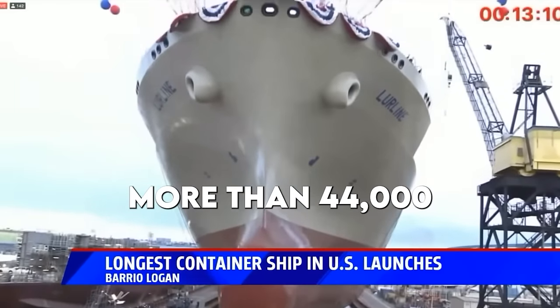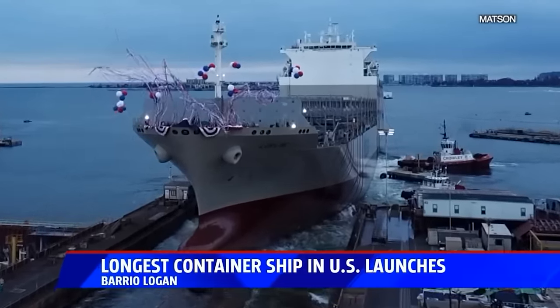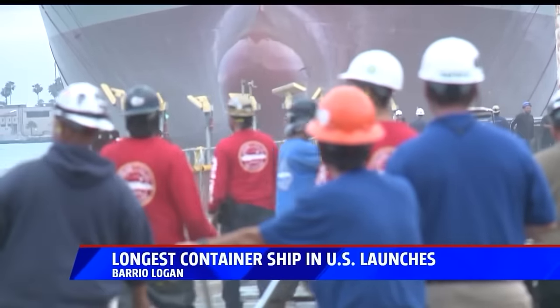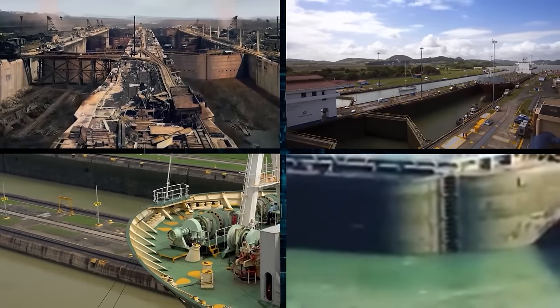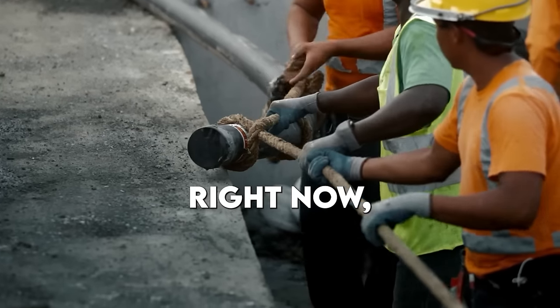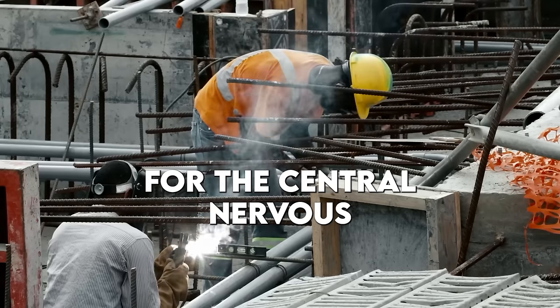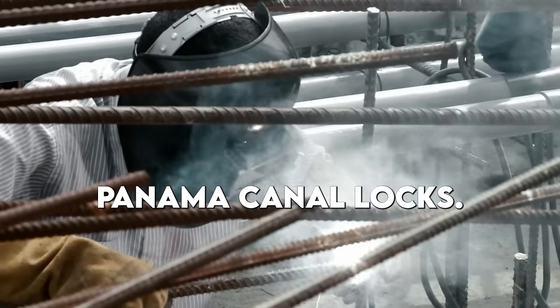870 feet long and weighing more than 44,000 metric tons — a huge project is underway at the heart of the Panama Canal's main system. Right now we are starting to build the infrastructure for the central nervous system of the Panama Canal locks.